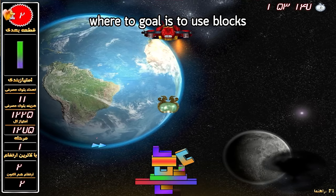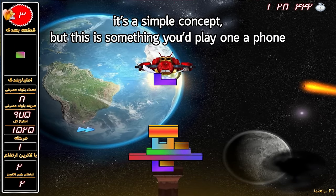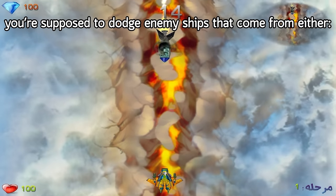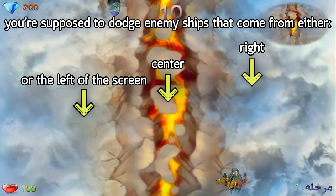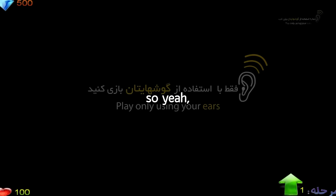The fifth game is a tower-stacking game where the goal is to build a tower as high as possible without it falling apart — a simple concept, but something you'd play on a phone or as a flash game. The sixth game, The Ship in Darkness, has you dodging enemy ships coming from the right, center, or left. However, the screen eventually turns black and you have to use stereo speakers to tell where the next enemy ship is coming from — a game with no graphics or visuals, just sound and a black screen.